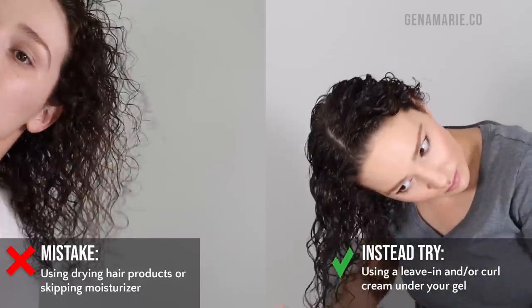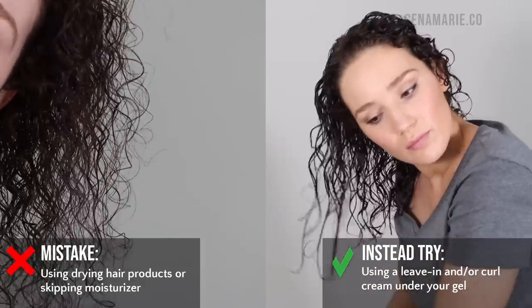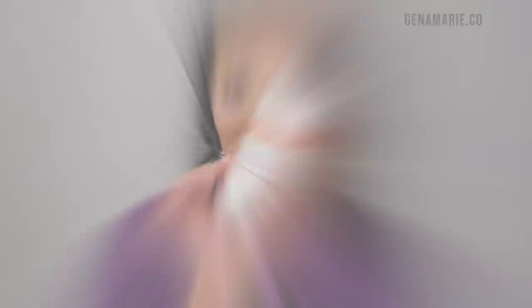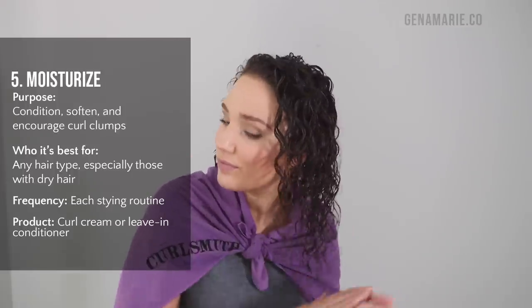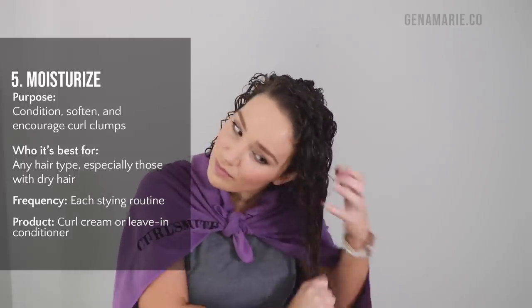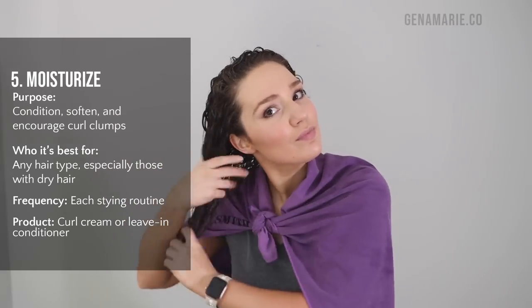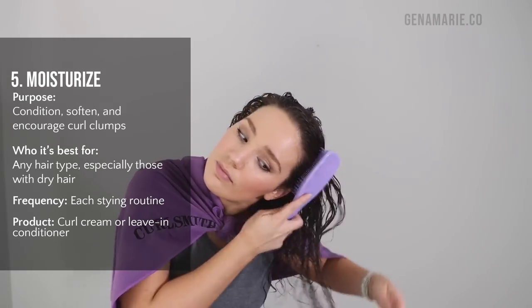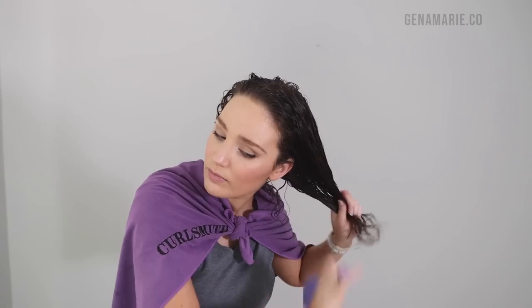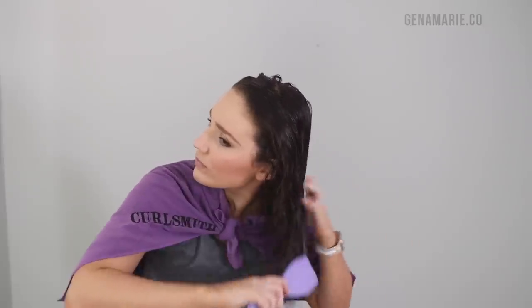Mistake number five is going straight to drying products like gel or mousse without moisturizing your hair first — this can leave your curls very stringy. I'm first going in with the CurlSmith Hold Me Softly Style Balm, a curl cream that conditions, softens, and helps encourage clumps. Whenever I just use a gel or mousse without a moisturizer underneath, my hair ends up very dry by day two, especially with dry or high porosity hair.